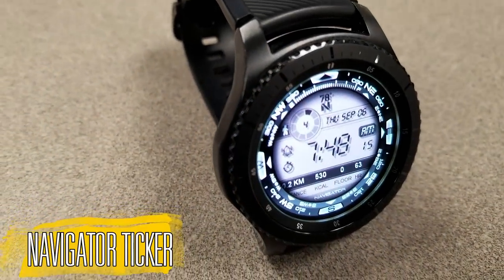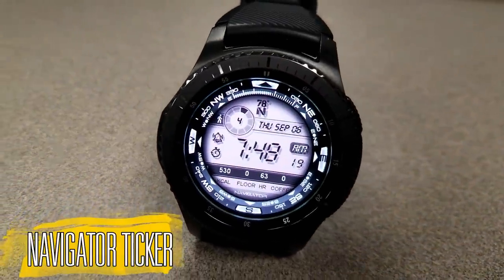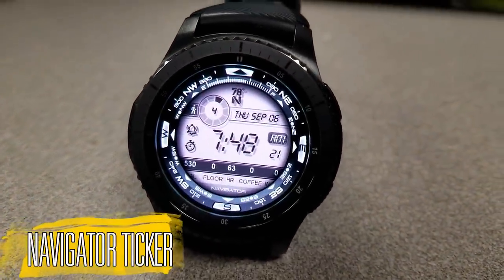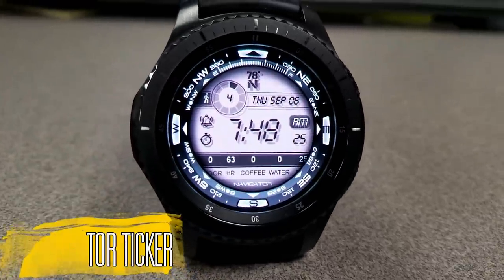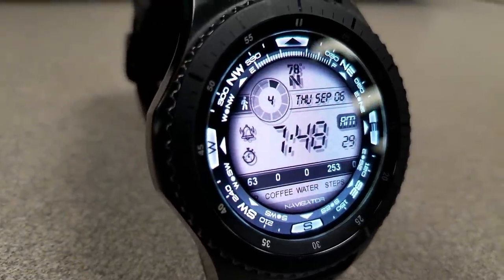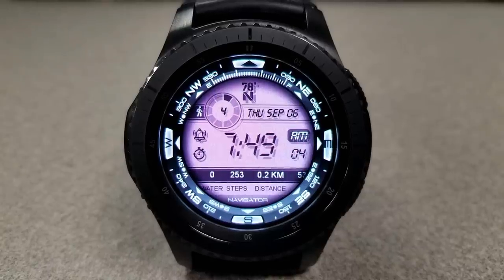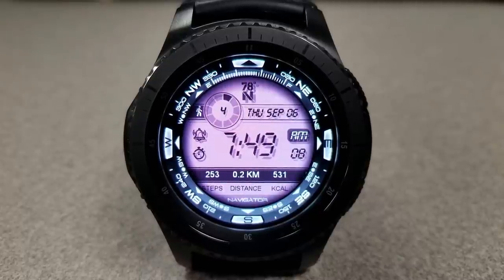First up is an all-digital watch face that has a very retro look and feel to it, but it also comes with a ton of modern features and functionality. For that retro look, you have an LCD panel in the background that totally reminds me of digital watch faces from the 1980s, and it even has some of those classic icons incorporated into the face — it really suits that theme well.